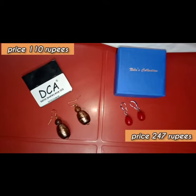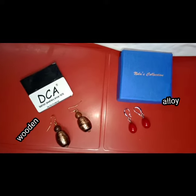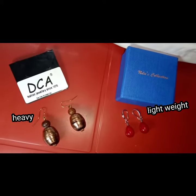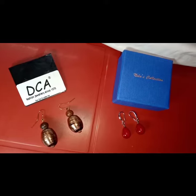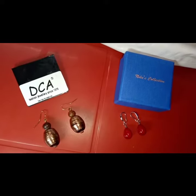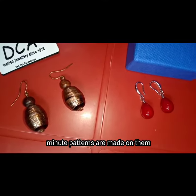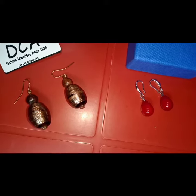The next two products are earrings from two different brands — one is DCA and the other is the Nilus Collection. I bought the DCA ones because they are wooden, and I wanted to add a wooden earring to my collection since I already have a cane earring. They are quite comfortable and you can pair them with traditional outfits or other dresses. They are easy to carry, and I've shown how they look on me, so if you like them, go ahead.